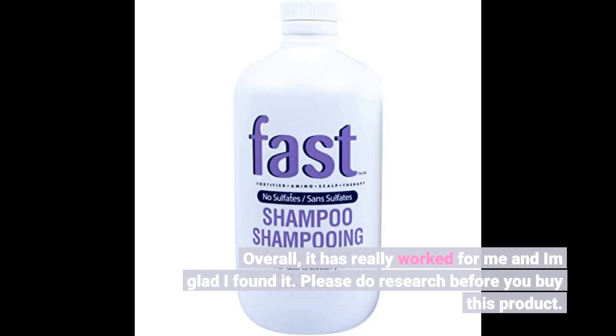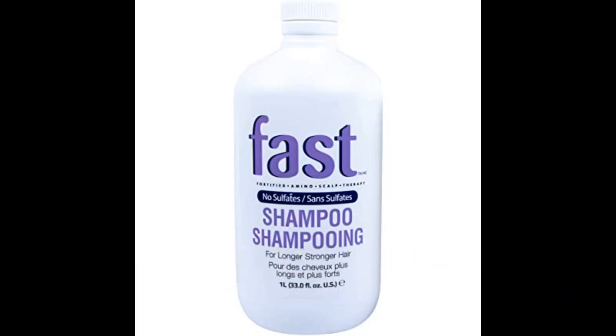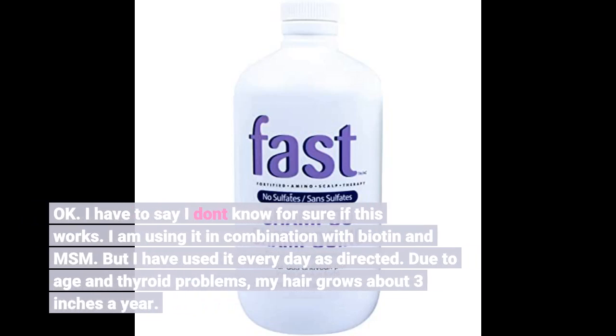Please do research before you buy this product. I have to say I don't know for sure if this works. I am using it in combination with biotin and MSM, but I have used it every day as directed. Due to age and thyroid problems, my hair grows about 3 inches a year.